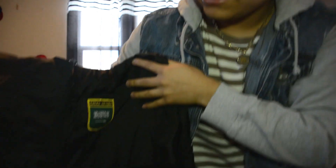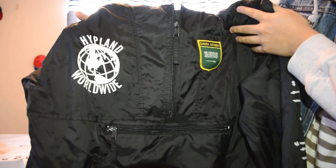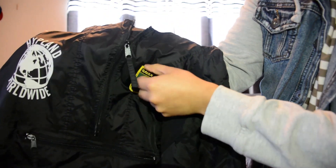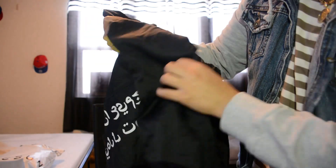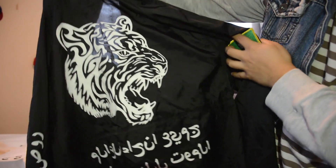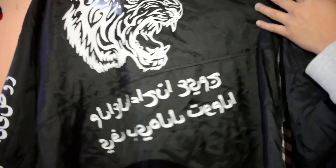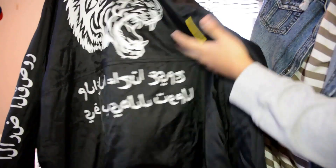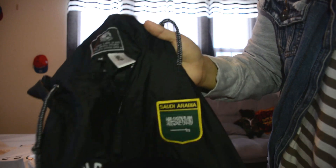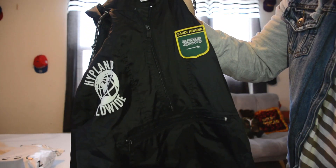The next thing I got is this windbreaker by Hypeland, and this is one of my favorite windbreakers I've ever even seen. I love that they put patches on it — and they're not glued on, they're actually stitched on. It has two patches and this is the Saudi Arabia edition. I think this one might be sold out, but I'll leave a link to Hypeland because they're a really good brand and the prices are really good for what you're paying for. I went with a medium so I could layer jackets with it.